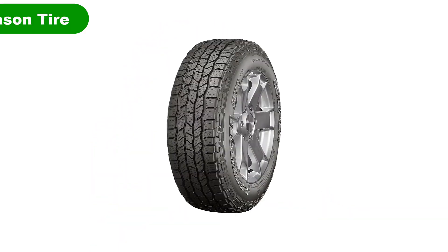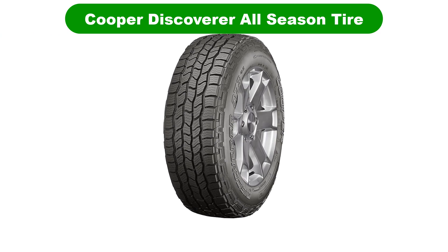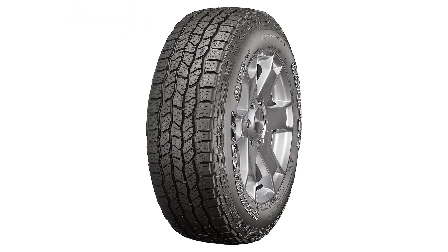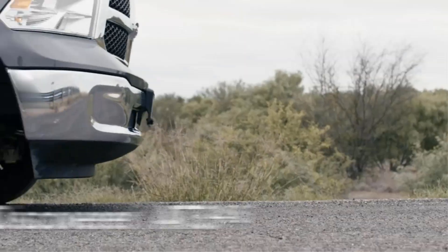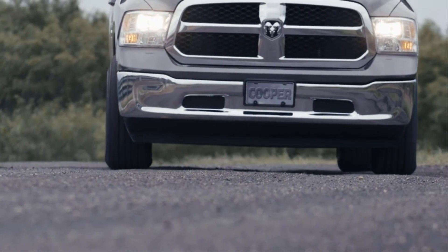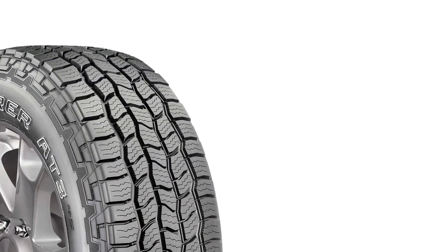Number 1: Our overall best pick for the money is the Cooper Discoverer All-Season Tire. Cooper Tire and Rubber Company has been in the tire manufacturing business for over 100 years and with that kind of legacy, you can expect nothing but premium products.